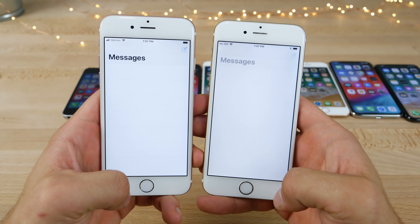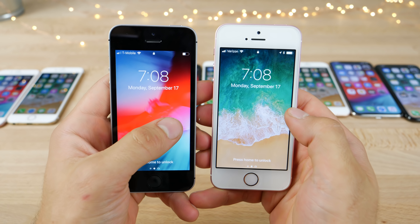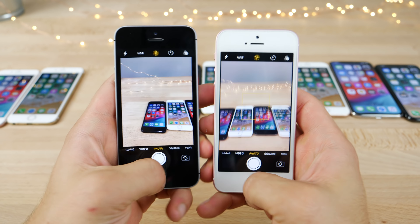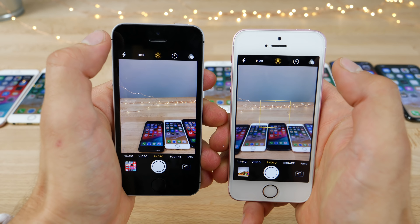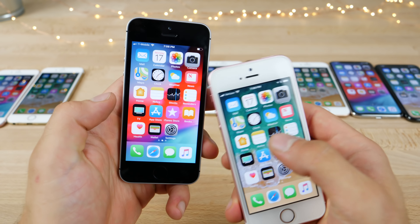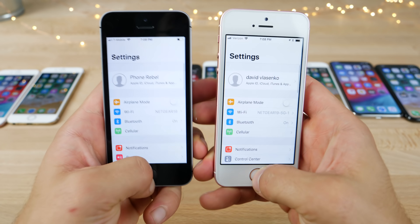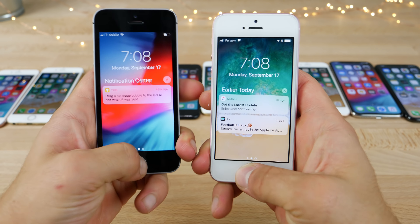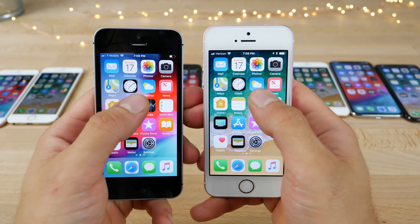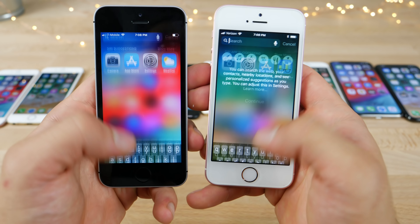Messages on the iPhone 6 — maybe a little bit faster on iOS 12. On the iPhone SE series from the lock screen, about the same. Getting to the camera — loaded faster right away on iOS 12. Control center and notification center are the same. The keyboard does pop up faster on iOS 12.